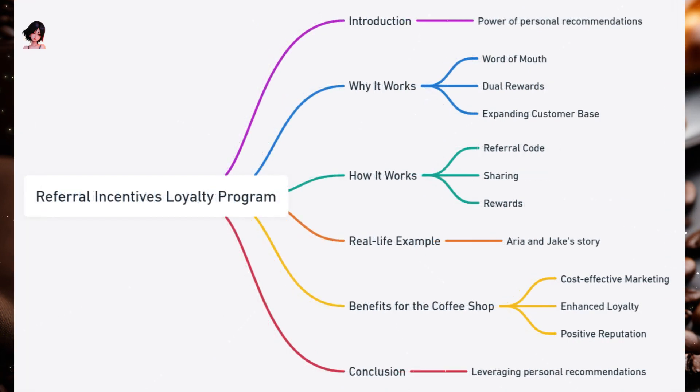Referral Incentives Loyalty Program. We all have that one friend who introduces us to the best places in town. Imagine if your favorite coffee shop rewarded you for being that friend. That's the essence of the Referral Incentives Loyalty Program. Why it works: Word of mouth — personal recommendations are powerful; friends trust friends. Dual rewards — both the referrer and the referred get a bonus, making it a win-win. Expanding customer base — every referral brings in a potential loyal customer. How it works: Members receive a unique referral code or link, share it with friends and family, and when someone signs up using the referral code and makes a purchase, both parties receive a reward such as a free drink or extra points.